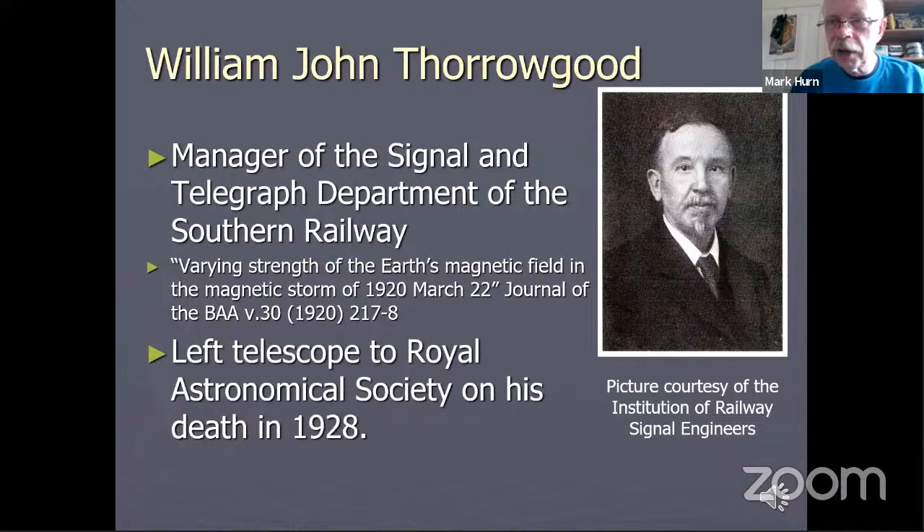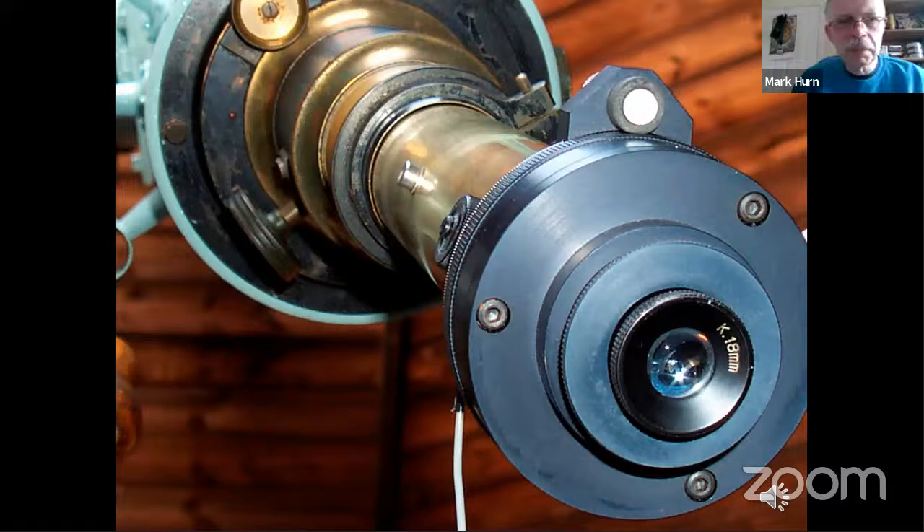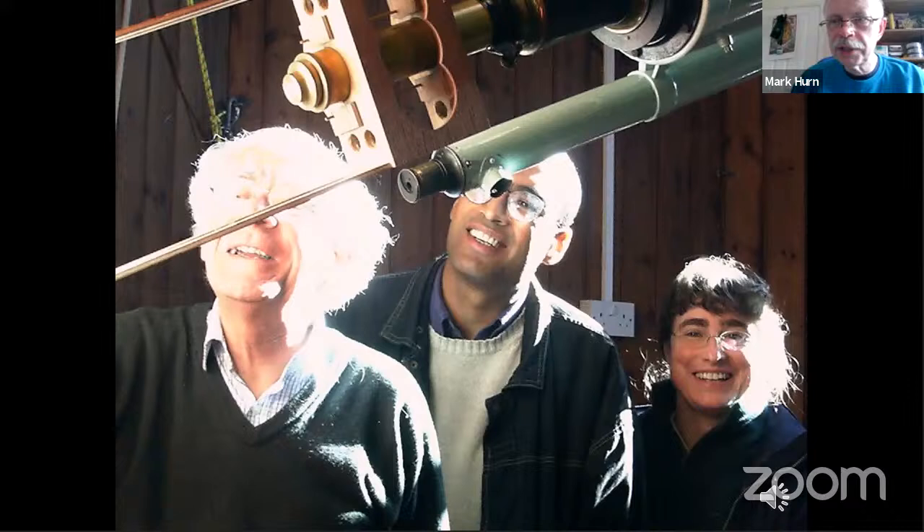Here's William Thorogood, the final owner after whom the telescope is named. He was a railway signalling engineer. He didn't really do much work in astronomy and left both this telescope and a smaller telescope to astronomical bodies such as the Royal Astronomical Society and the British Astronomical Association — so he was more of a philanthropist than an actual astronomer. This shows the eye end of the Thorogood telescope with a micrometer fitted for measuring double stars, work which continues with the telescope by one of my colleagues, Bob Argyle, who's done a lot of double star observations using it. So it's quite a continuity of use.